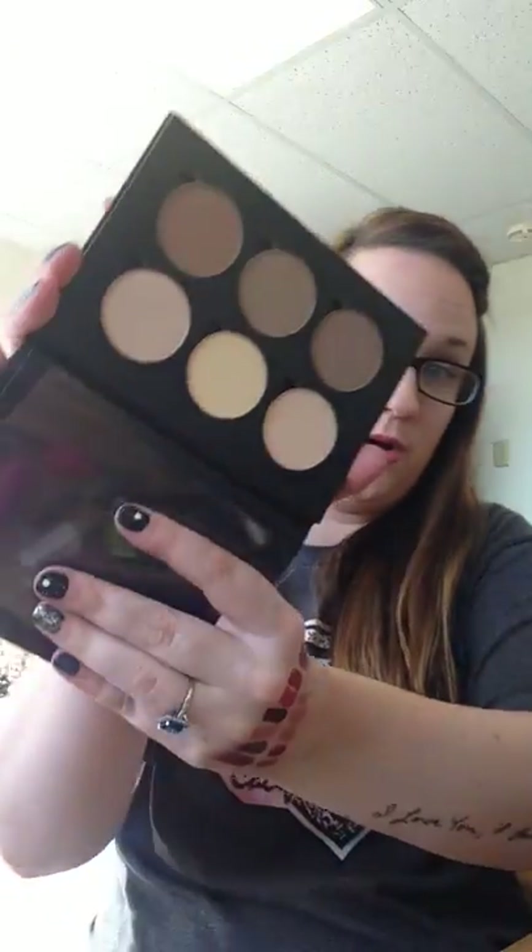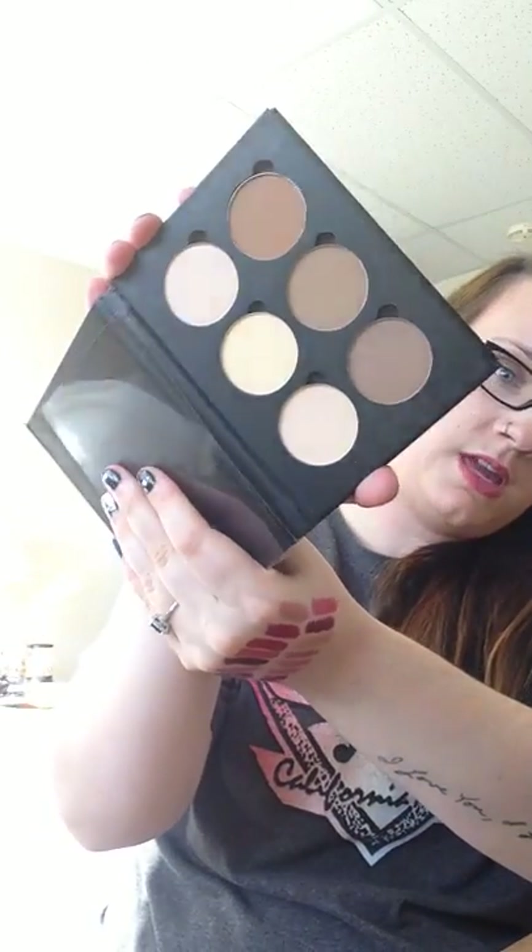I also got the Anastasia Beverly Hills Contour Palette — this is the first Anastasia product that I've owned. I'm really excited to start using that. Hopefully it helps step up my makeup game.